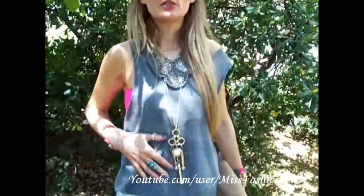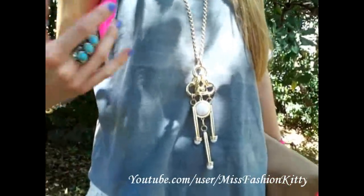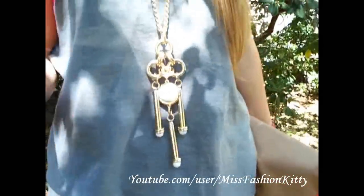Hi guys, I'm still here in Croatia, so I wanted to do my today's outfit. I am wearing this top that I actually made myself — it was my dad's t-shirt, a really really old one. As you can see, it's all kind of destroyed by wash and everything, and I didn't want to throw it away, so I just cut it.